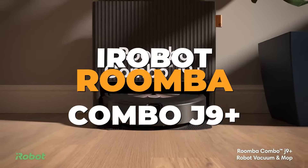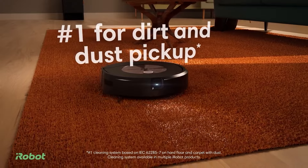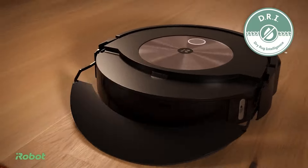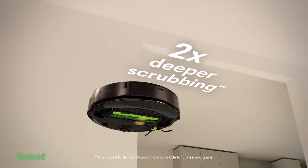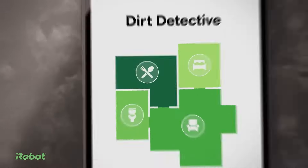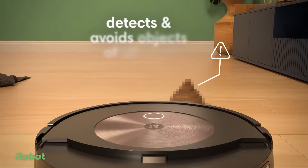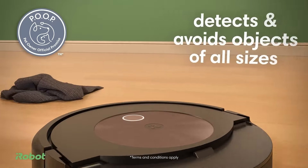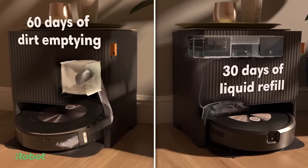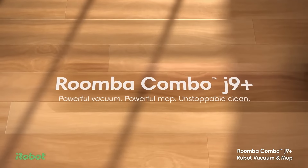Number 5: iRobot Roomba Combo J9 Plus. Kicking off our list at number 5 is the iRobot Roomba Combo J9 Plus, a versatile and intelligent cleaning device designed to keep your home spotless with minimal effort. This model features both vacuuming and mopping capabilities, ensuring comprehensive cleaning. The Roomba Combo J9 Plus comes with a self-emptying and autofill base, which refills the water tank and empties the dustbin, reducing the need for frequent maintenance. The vacuum component boasts powerful suction that effectively picks up dirt, dust, and pet hair.